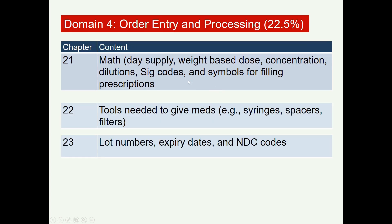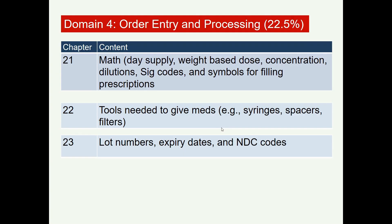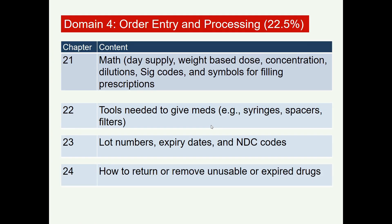Order entry also covers the tools needed to administer medications, such as oral syringes for children, spacers, and filters. Medication tracking systems involving lot numbers, expiry dates, and NDC codes require knowledge. You also need to know how to return and remove unusable or expired drugs from the shelves.